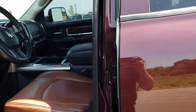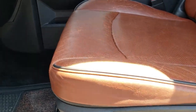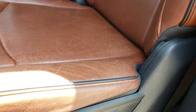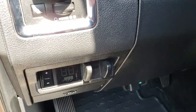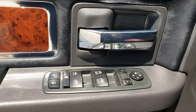Inside, the Laramie Longhorn package gives you the brown leather interior. There are no rips, no tears. I really like this leather — it gets a lot of character as it gets older and used. It has factory all-weather floor mats, factory brake controller, auto headlamps, power pedals, power windows, power locks, and power mirrors.